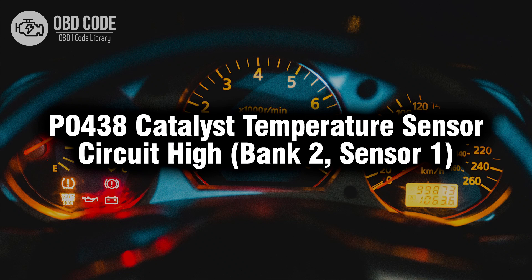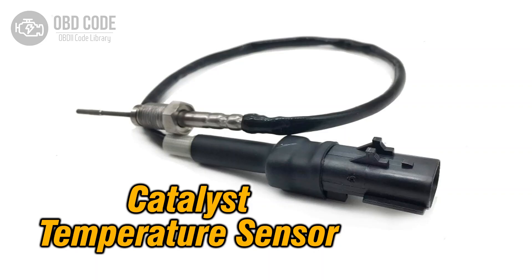Welcome. In this video we will talk about code P0438, its symptoms, causes and possible solutions. The P0438 trouble code is associated with catalyst temperature sensor circuit high in bank 2, sensor 1, indicating that the signal from the temperature sensor for the catalytic converter in bank 2 is registering higher than expected.